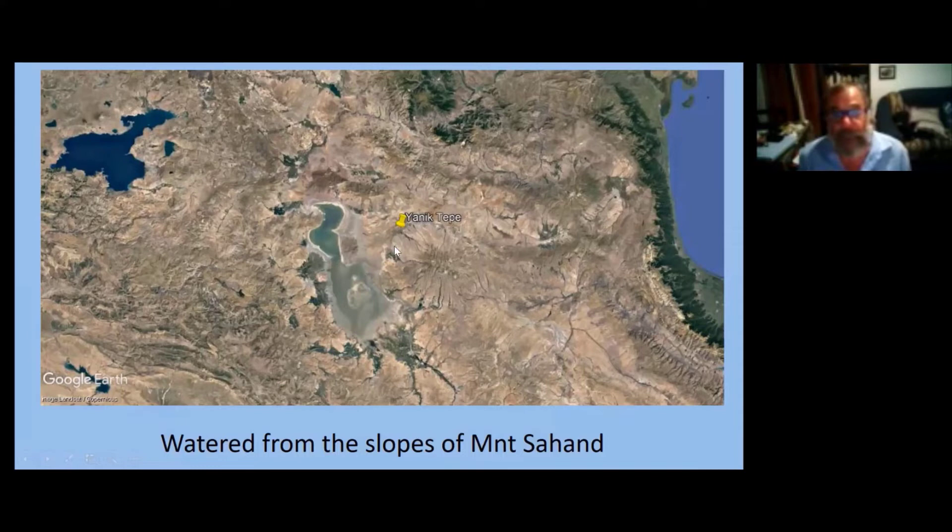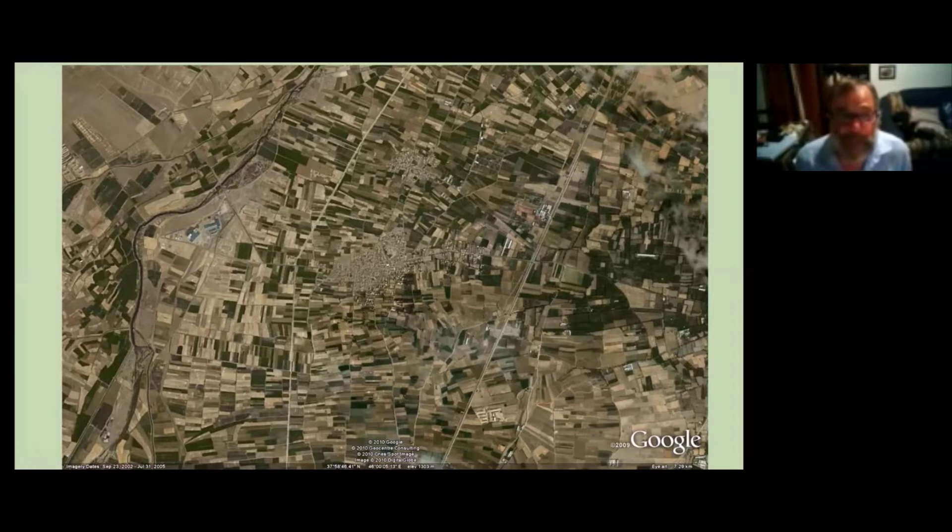A closer view shows Yannik Tepe and Mount Sahand, and as far as I can make out most of the water which irrigates this fertile valley comes from Mount Sahand. A Google view from a few years ago gives you an idea of the intensity of cultivation in the area around Yannik Tepe. The mound is now on the edge of the village, becoming surrounded by village houses — it was right on the edge of the village when Charles Burney was working there.